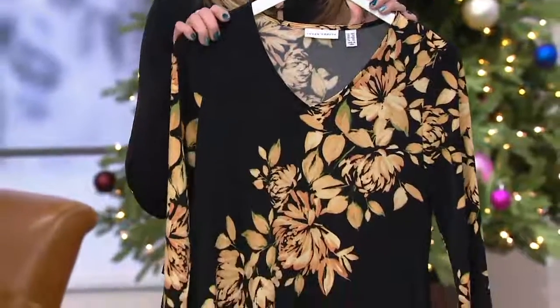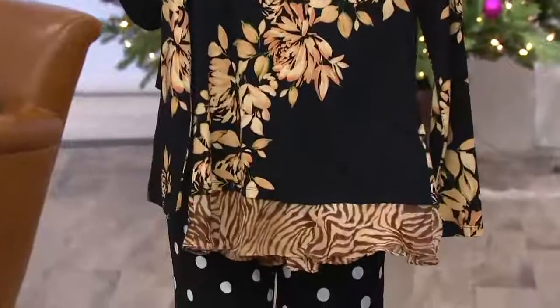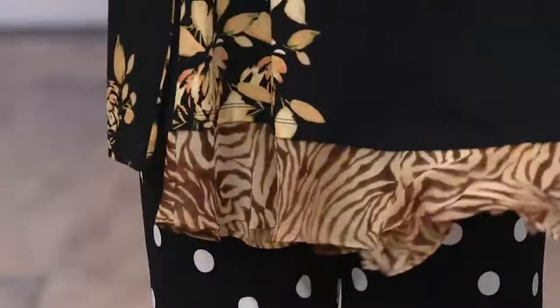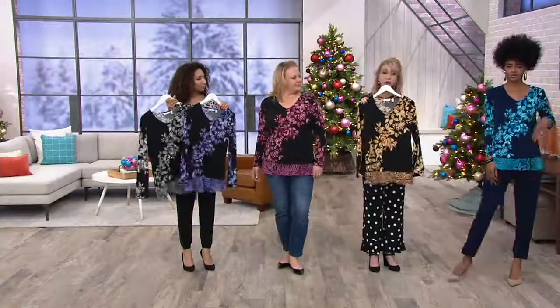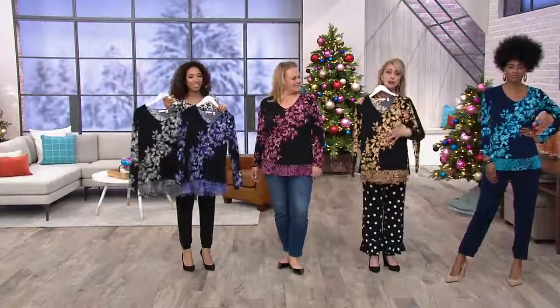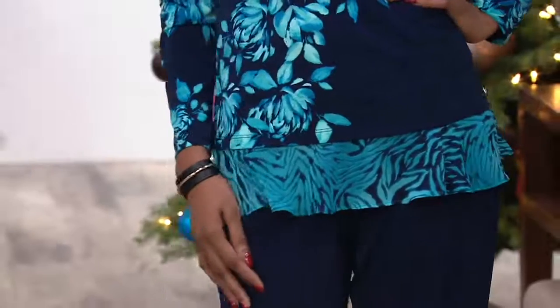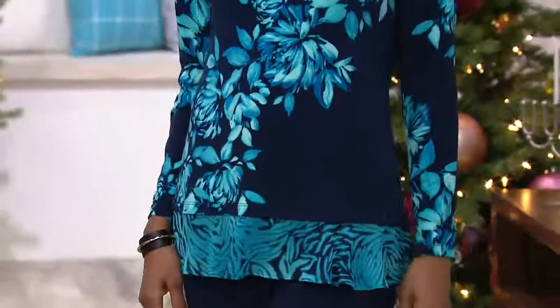And easy care — even with the chiffon trim, still machine wash, throw it in the dryer. Really speaking to two trends this winter: winter florals and animal print. And again, I don't have to try and mix them myself because I would mess it up. Susan already did it, and with the same colors throughout, so everything works together — that beautiful floral combined with that beautiful little animal print, a little wild side.